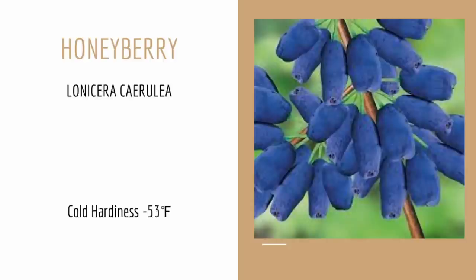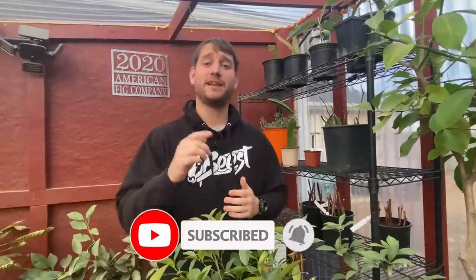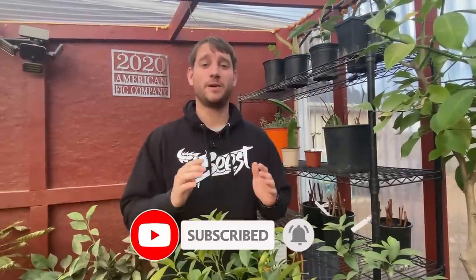So go ahead and get this one if you don't have it. Thanks for checking out the video, guys. If you haven't already, check out AmericanFigCompany.com where we sell over 130 varieties of figs, and thanks so much for tuning in. If you haven't already, subscribe to the channel, leave a like, and share with any of your friends who might be interested. Thanks so much.